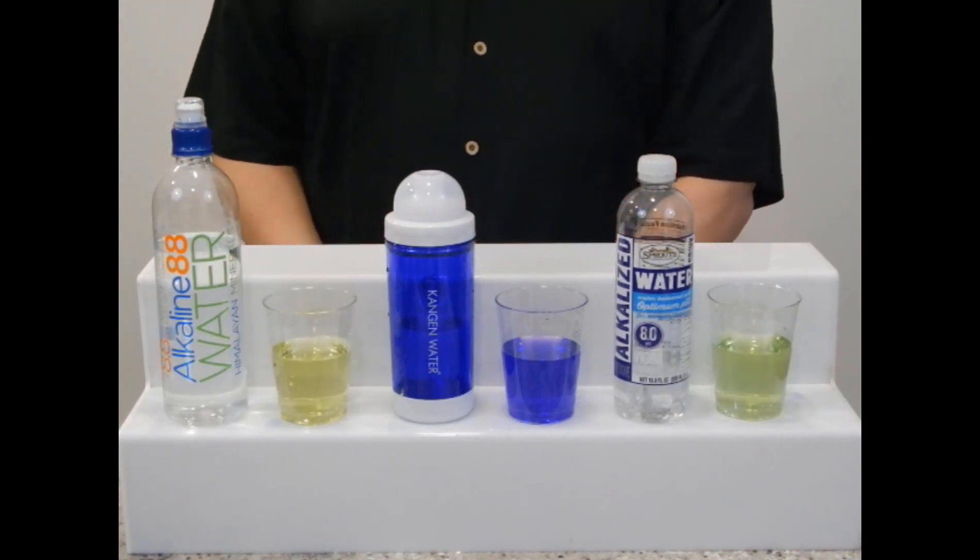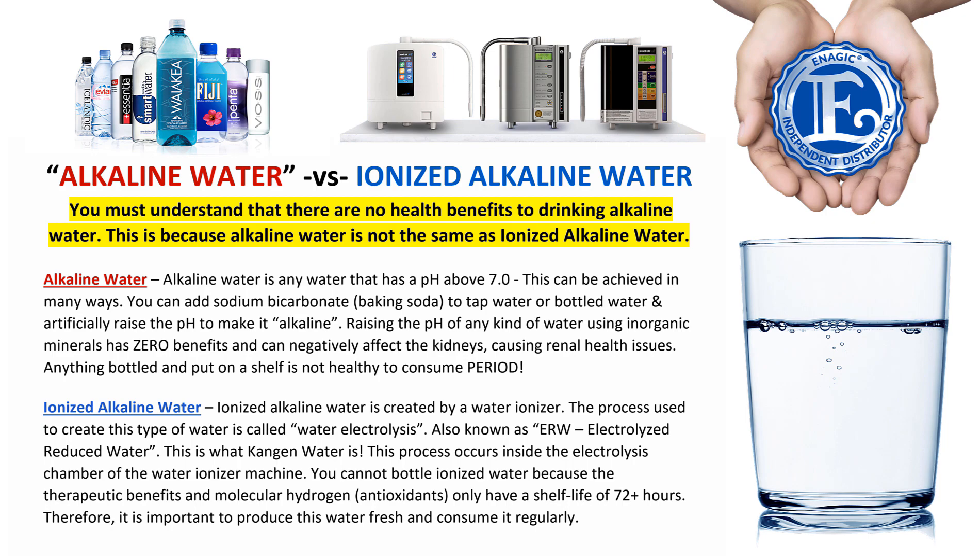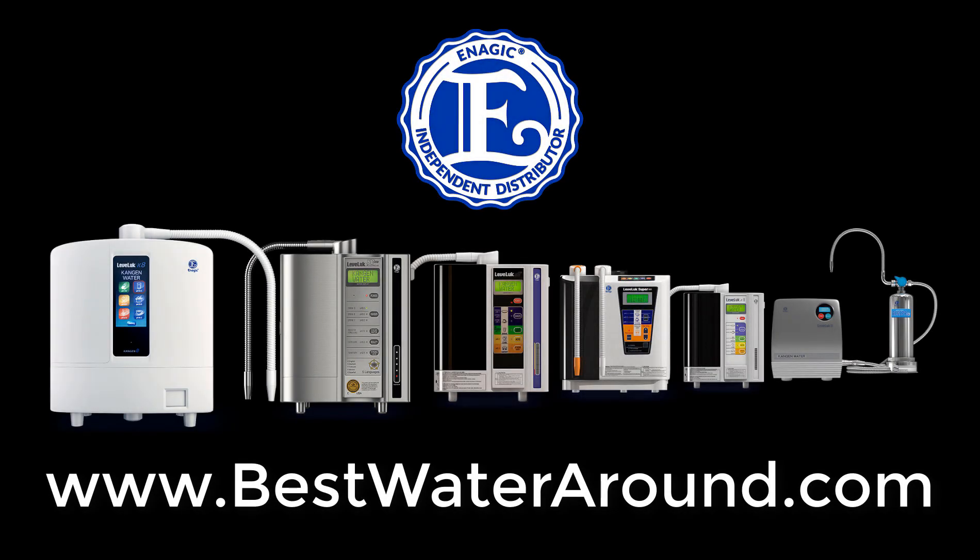This definitely shows that there is a difference between ionized and alkalized water. So if someone wants to know if there's a difference between alkalized bottled water and alkaline ionized water, share this video and show them that there absolutely is a difference. And let them know that if they care about their health, their finances, and the environment, nothing compares to the best alkaline ionized water available — Kangen Water. Thank you very much for joining us.